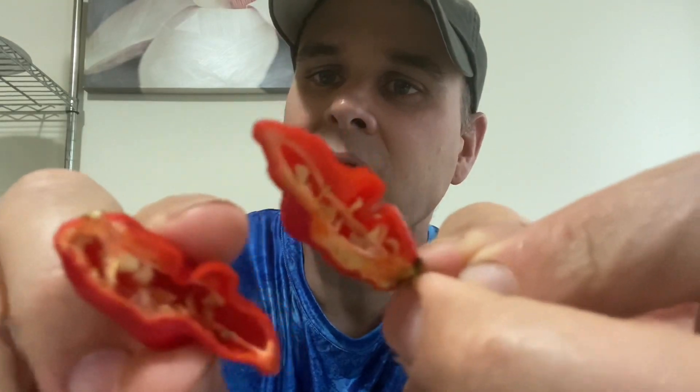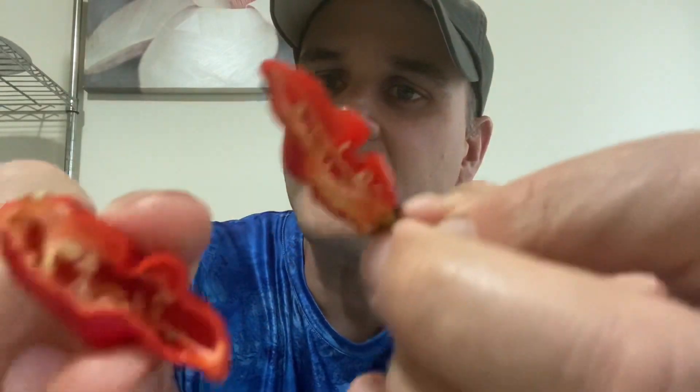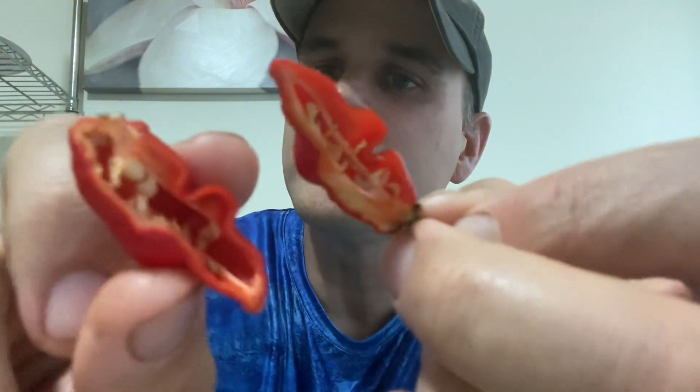So we're going to go ahead and give this a taste. Cut it open and see what it's all about. Decent amount of seeds. You can see that we already got some oil there on the plate. Good amount of seeds and a very big placenta, but we do have some placenta tissue there on the bottom.